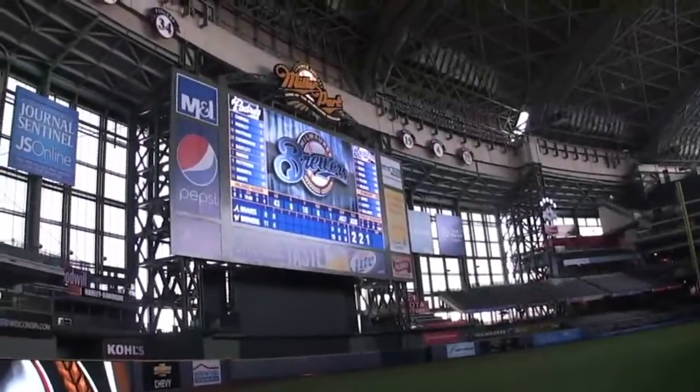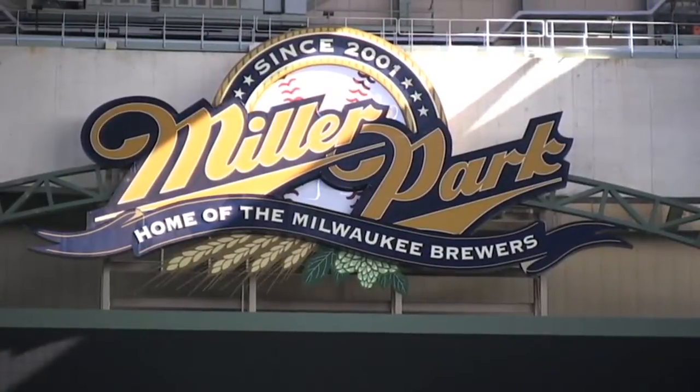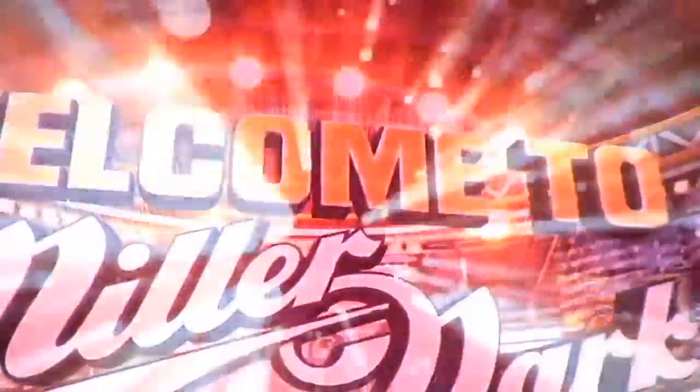It's our biggest off-season project in the history of Miller Park. It's 5,940 square feet of high-definition 1080p video board. It's the fourth largest in Major League Baseball, and we're pretty pleased with how it turned out.